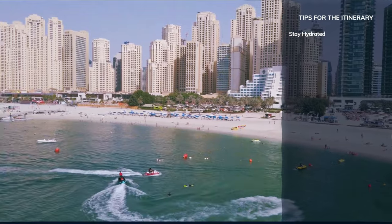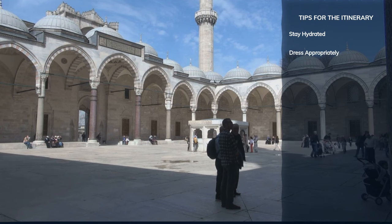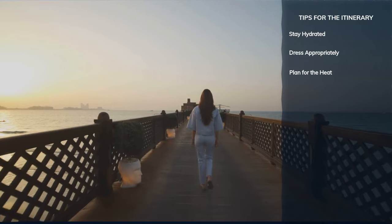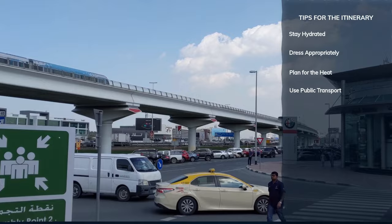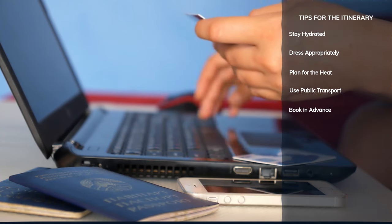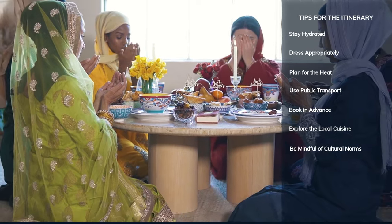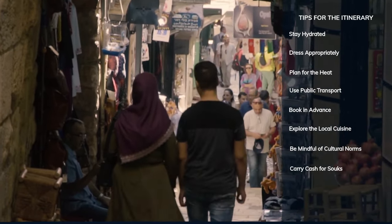Dubai's climate can be quite hot, especially if you are not used to desert temperatures — always carry water with you. Respect local culture by dressing modestly, especially when visiting religious sites like the Jumeirah Mosque. Schedule outdoor activities early in the morning or later in the afternoon to avoid the midday sun. Dubai's public transport system, including its metro, is efficient and can help you avoid traffic congestion. For popular attractions like the Burj Khalifa and the Desert Safari, it's best to book tickets in advance. Don't miss out on traditional Emirati dishes and the diverse culinary offerings in Dubai. Respect local customs and traditions, especially during religious months like Ramadan. While most places accept cards, having cash is handy in traditional markets like the gold souk.